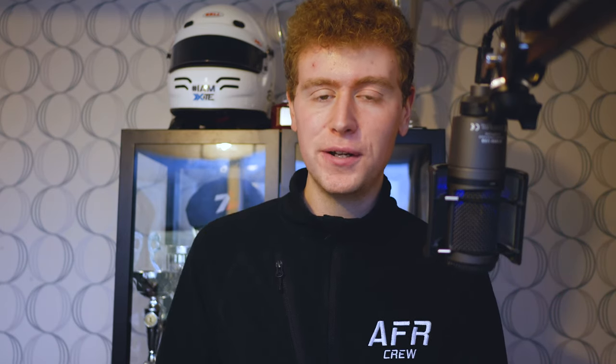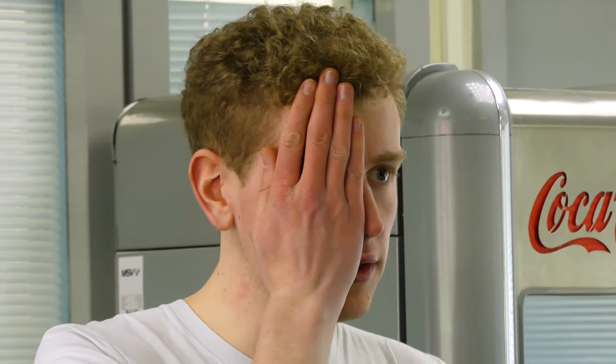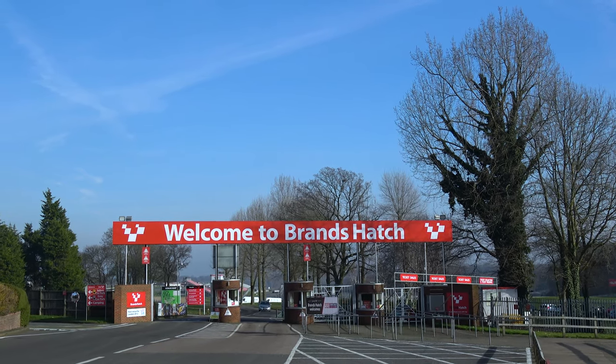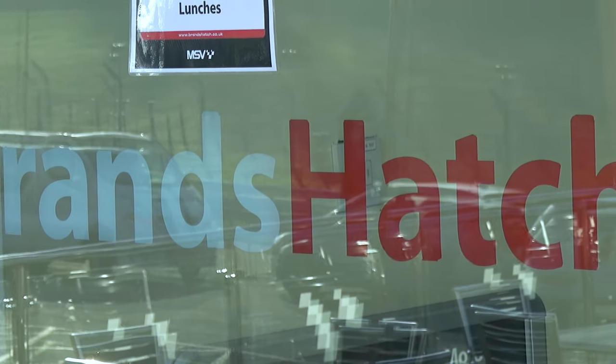Alongside filling out your license application form and reviewing the DVD and everything in that pack, I'd recommend getting your medical done before your license. You need both of those together to send off your license application and get it approved. You can get your medical done at a GP, which could be free, or you could get it done at a racetrack. I personally got mine done at Brands Hatch. MSV do a couple of events where you can get your medical and your ARDS done on the same day, which is a good way to save a trip if you're not near a racetrack.